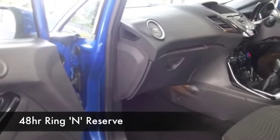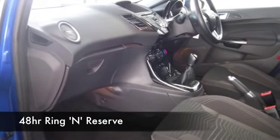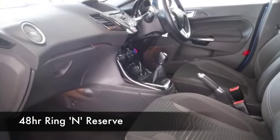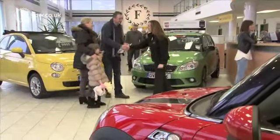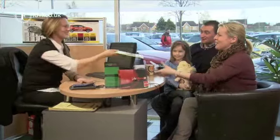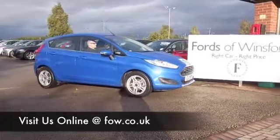We've got well over 1,400 cars on our super site at Winsford at the moment, and they're all online as well. When you come down, you might be spoilt for choice — maybe this is the car that's going to go home with you. Come and find out, have a test drive with no obligation, and discover this great car for yourself at Fords of Winsford.